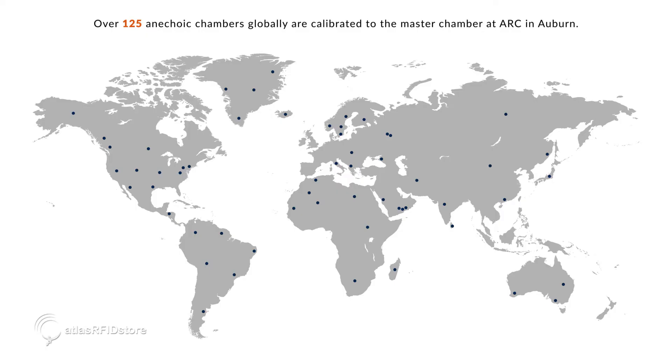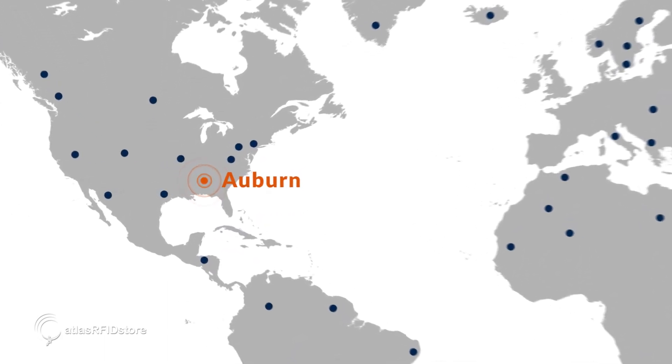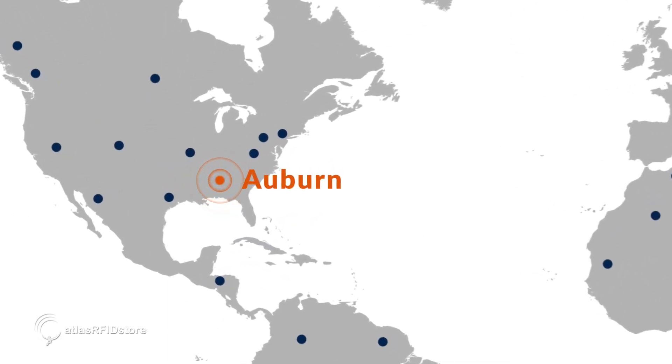Over 125 anechoic chambers globally are calibrated to the master chamber at ARC in Auburn, making this chamber the center pillar of RFID performance and benchmarking globally.